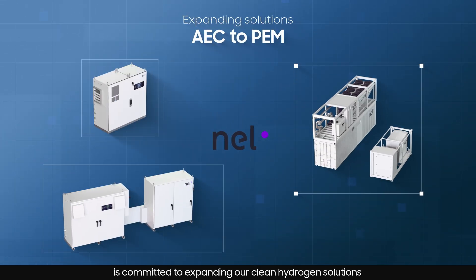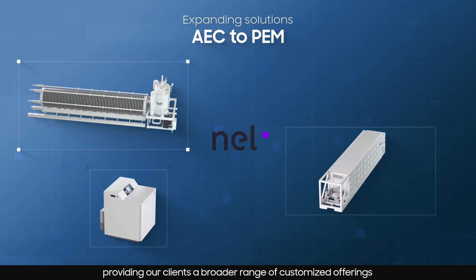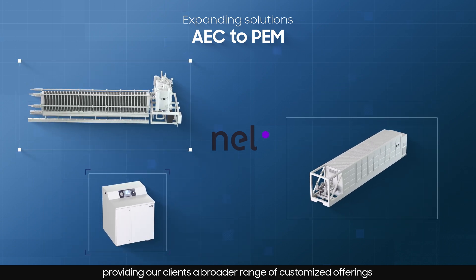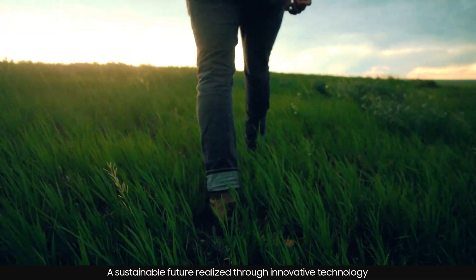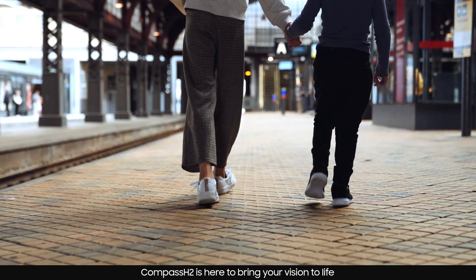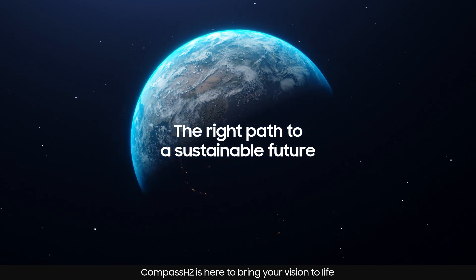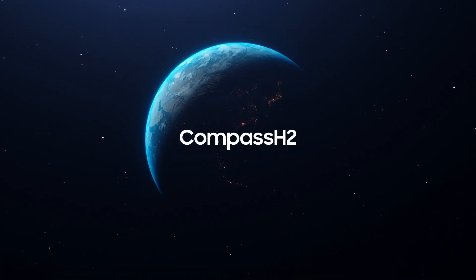is committed to expanding our clean hydrogen solutions from alkaline to PEM models, providing our clients a broader range of customized offerings. A sustainable future realized through innovative technology — Compass H2 is here to bring your vision to life!